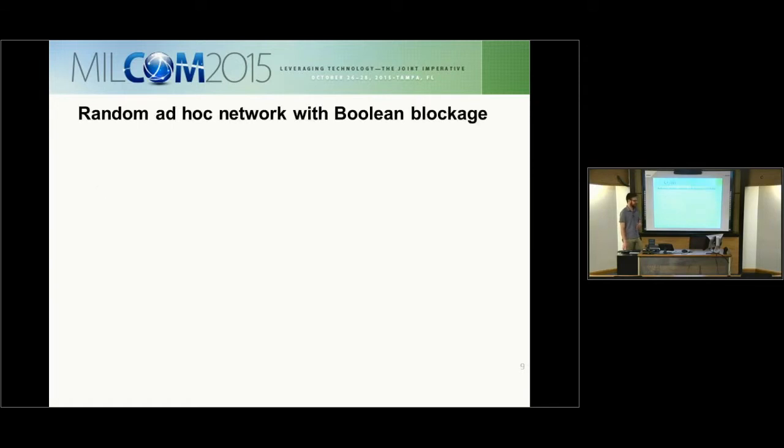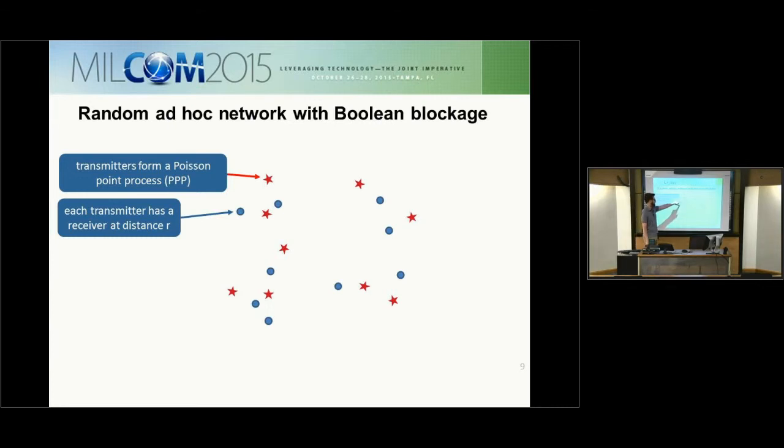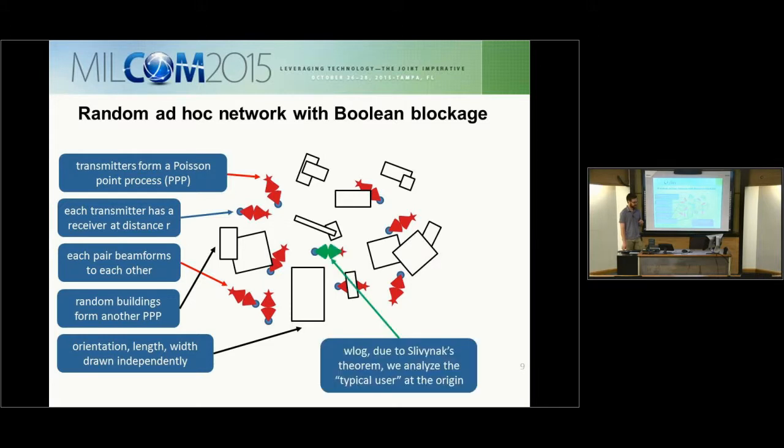For a more detailed explanation of the random network: transmitters form a Poisson point process on the 2D plane. Each transmitter has a receiver at a fixed distance R, randomly distributed in angle from 0 to 2π. Each pair beamforms to each other, ideally perfectly. Random buildings with independently determined orientation, length, and width are placed on the 2D plane. Without loss of generality, due to Slivniak's theorem, we analyze the typical user conditionally located at the origin.